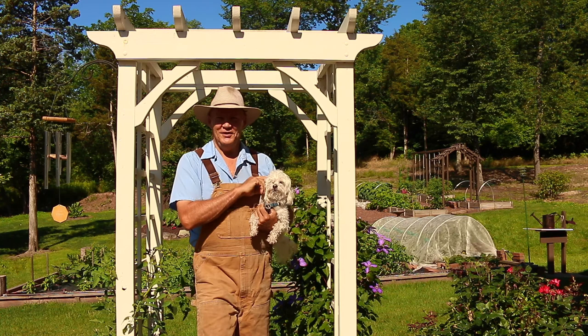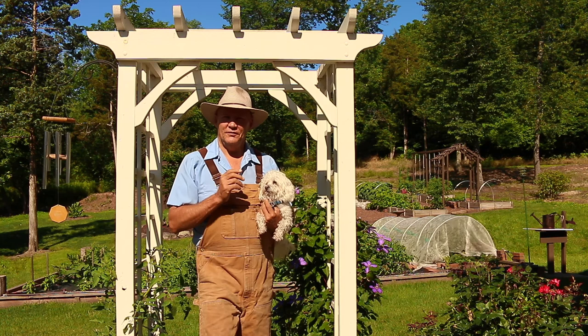Good morning. This is Plant Smart Living with Farmer Fred. Really glad you could join me today out here in the vegetable garden.